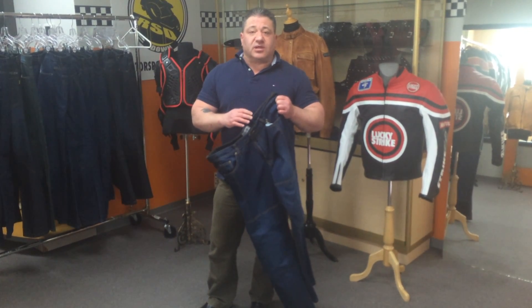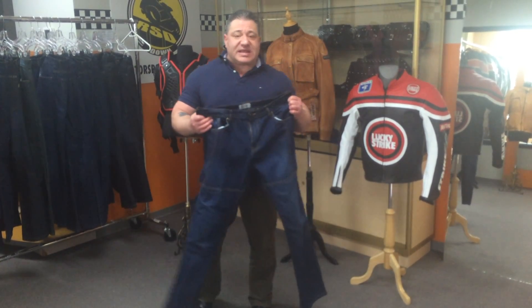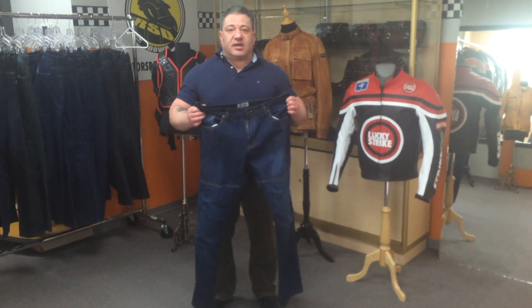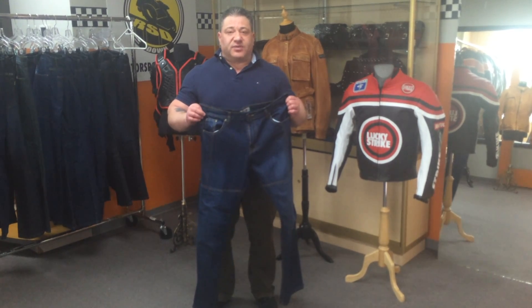We also do a full line of custom made-to-measure clothing, so if there's something that you need that you cannot find in our showroom, please just let me know and we will make you virtually anything you like from the ground up.